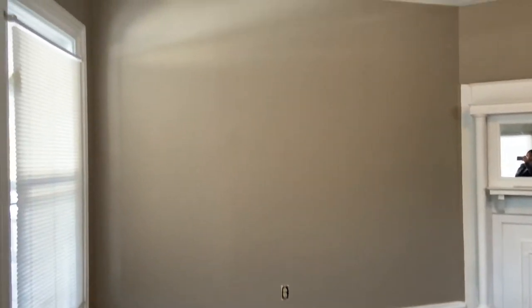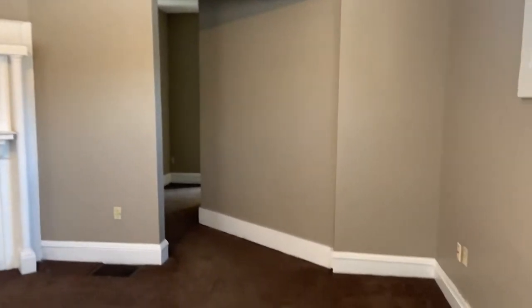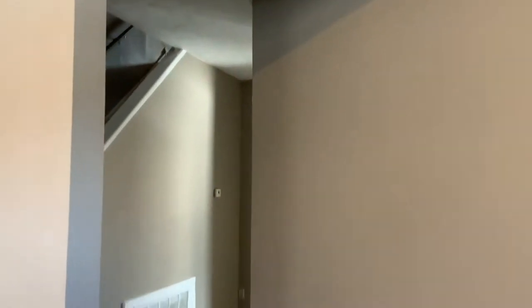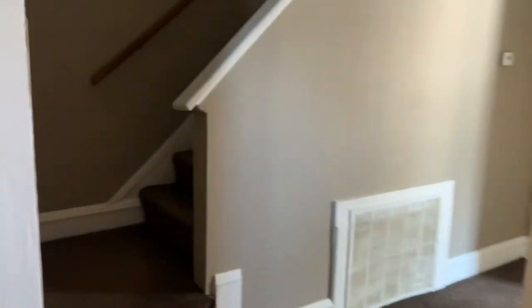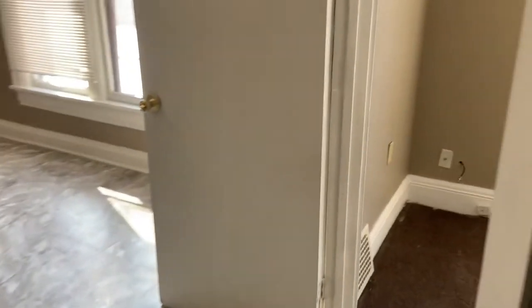Okay guys, so I wanted to show you the progress at the property. It's completely done as far as painting, the flooring, and repairing all of the baseboards. You might see my realtor back here taking pictures.